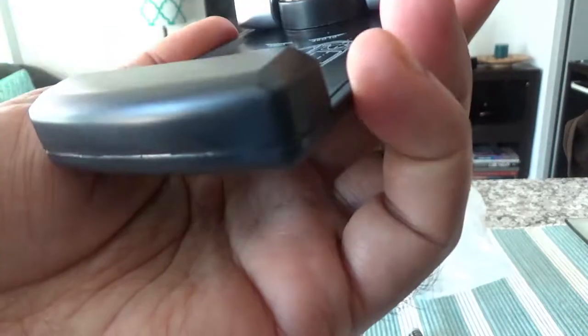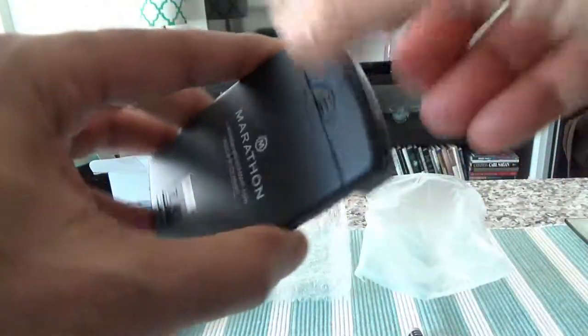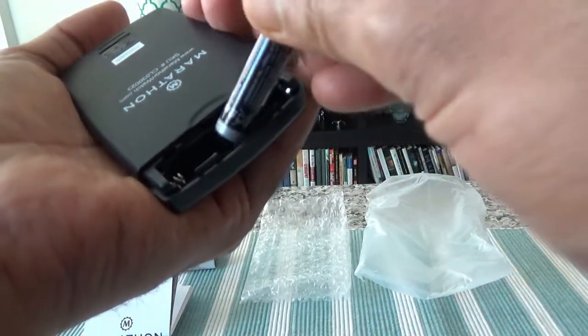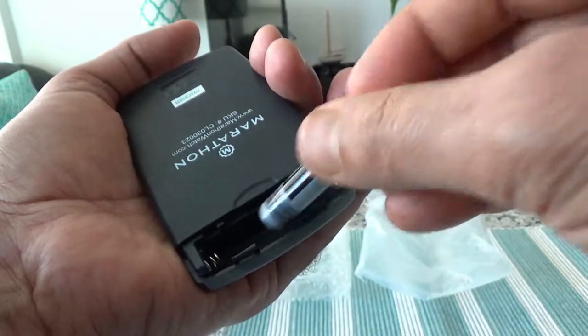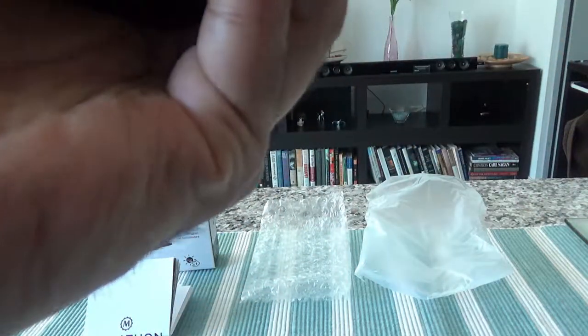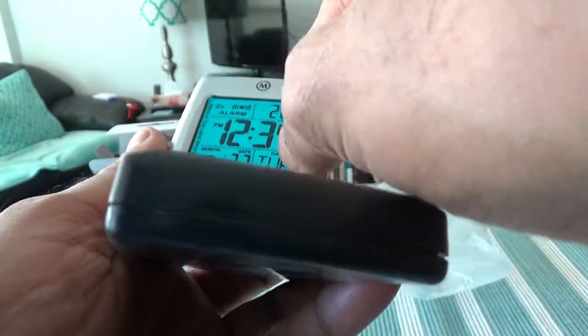Here are some of the buttons. There's an instruction that says turn clockwise to open, turn counterclockwise to close — this looks like the battery chamber. Taking it out, the battery they included is actually not cheap either, which I like. Usually when you buy an alarm clock they insert a very cheap battery that runs out after one month, but this one looks good. Let me put the battery in and close it.